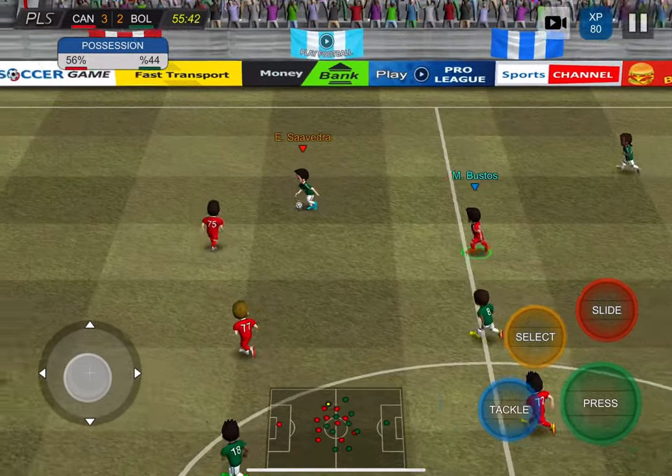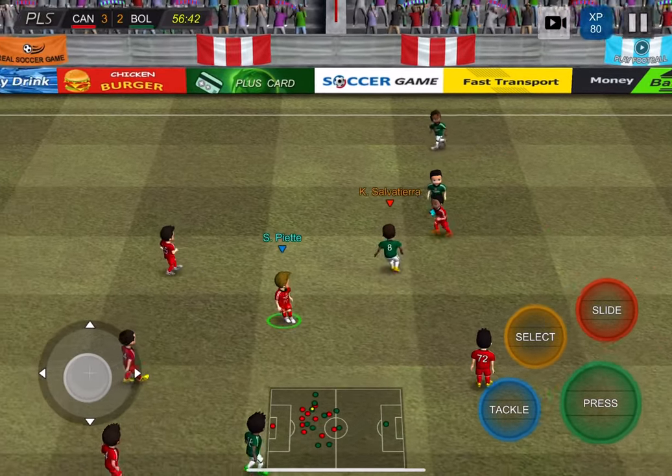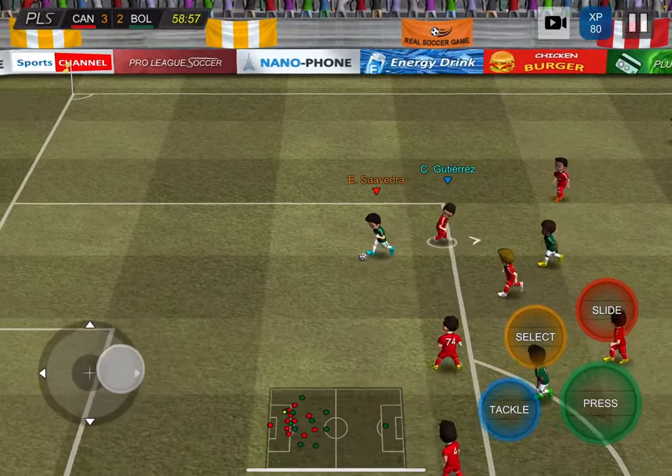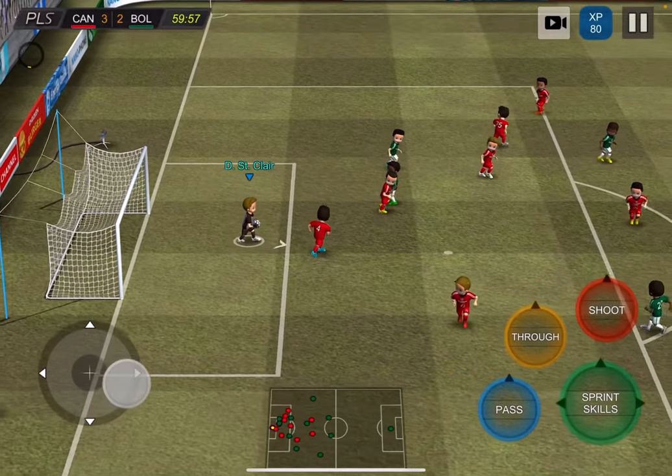Montero, Saavedra, Salviaterra, Saavedra — almost intercepted there. Saavedra gets a chance — it's saved by St. Clair.